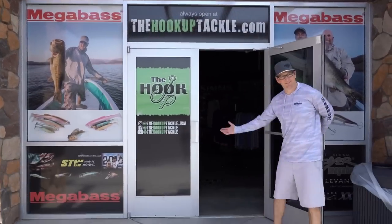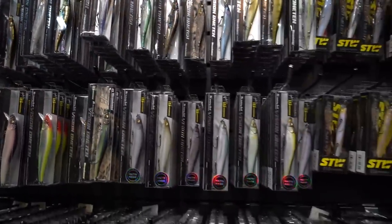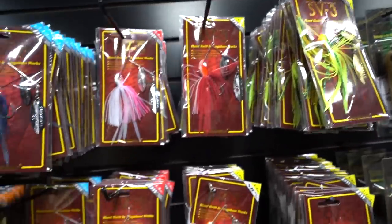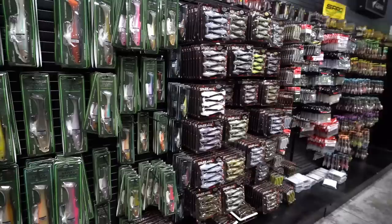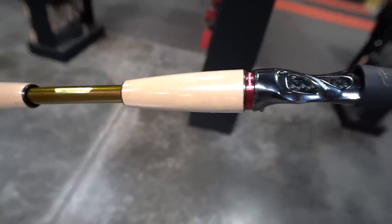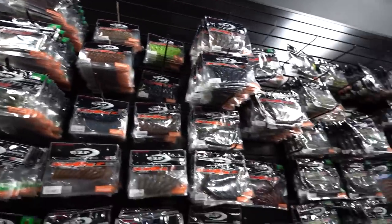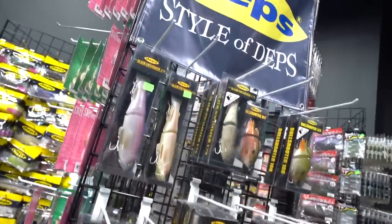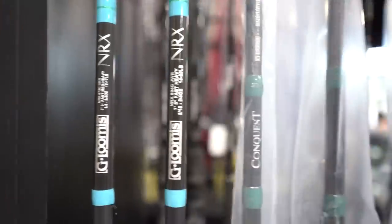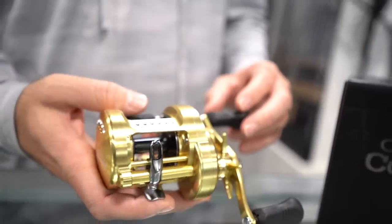Welcome to the Hookup Tackle - the world's largest showcase of Megabass products featuring baits and colors not found at any other dealer. The Hookup also offers a wide display of OSP, Evergreen, Depths, Lucky Craft, Jackal, and many more. Owned and operated by family, staffed by guides and verified tackle nerds. If you're in the Phoenix area, stop by our showroom. Online, there are almost 10,000 SKUs of Megabass products alone. So next time you're looking for that hard-to-find bait, look at thehookuptackle.com.